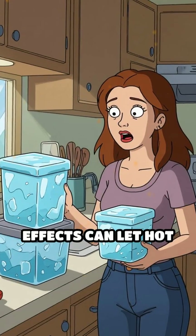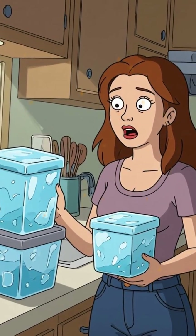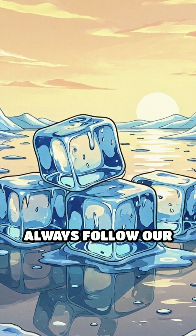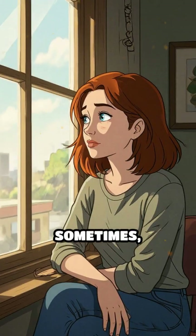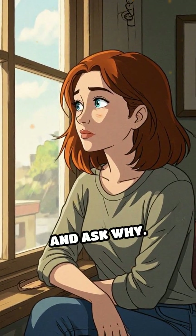These combined effects can let hot water freeze before cold water, defying what we expect. So next time you watch ice form, remember, nature doesn't always follow our assumptions. Sometimes, what seems impossible is just waiting for us to look closer and ask why.